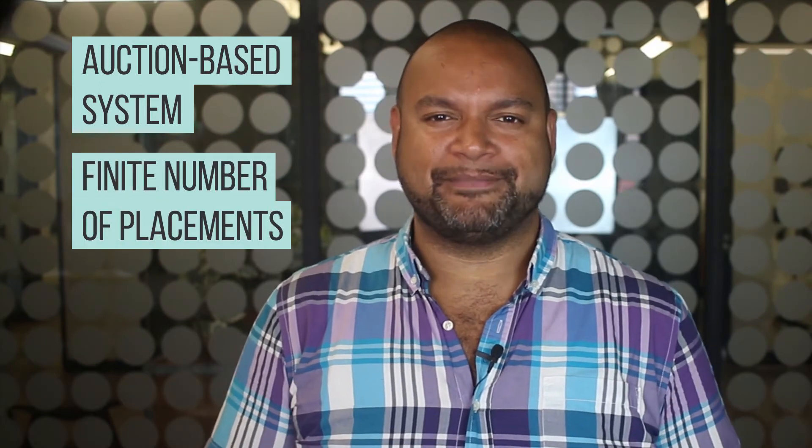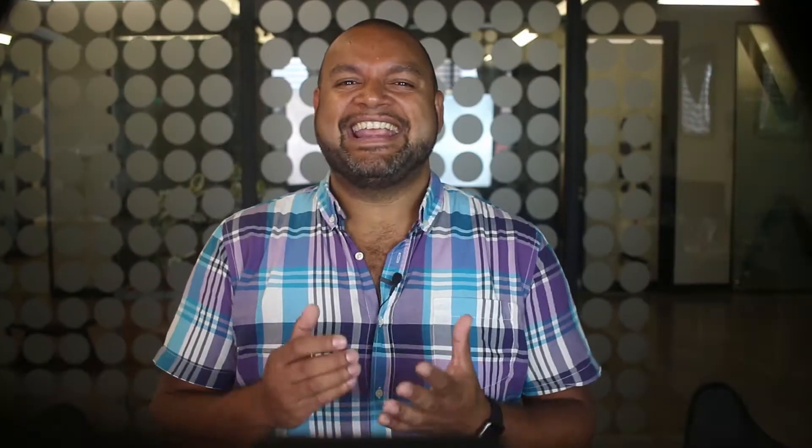in a finite number of placements in users' feeds. And here's where it gets a little extra complicated — not only do you have to deal with the chaos that comes from a live auction with unpredictable competitors, but a number of other factors will affect your CPC also.